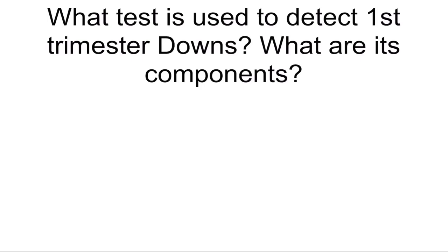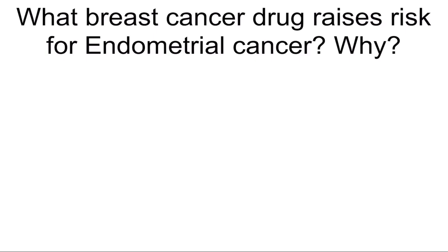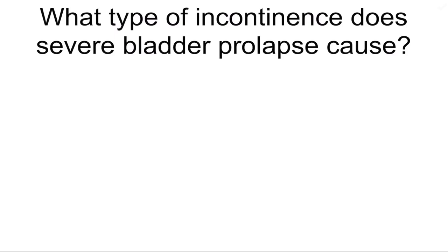What test is used to detect first trimester Down's? What are its components? Combined screen — nuchal translucency, PAPP-A, free beta-HCG. What breast cancer drug raises risk for endometrial cancer and why? Tamoxifen, because it acts as an estrogen agonist on the endometrium.